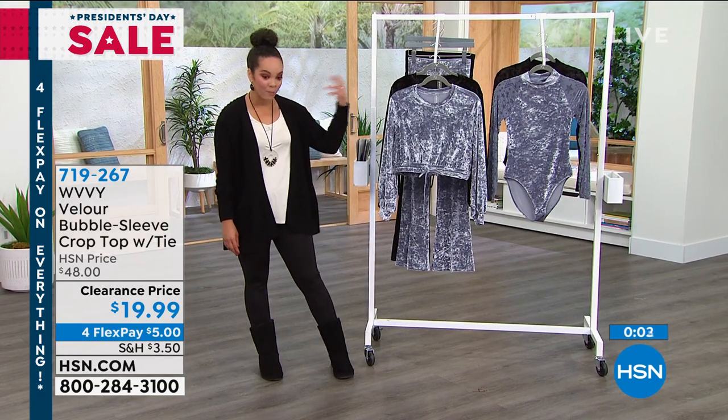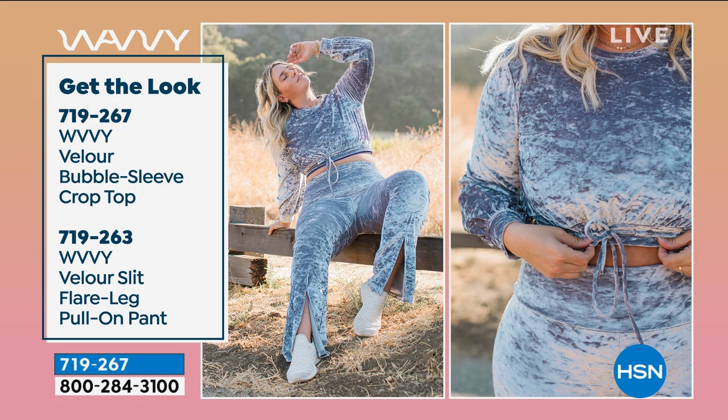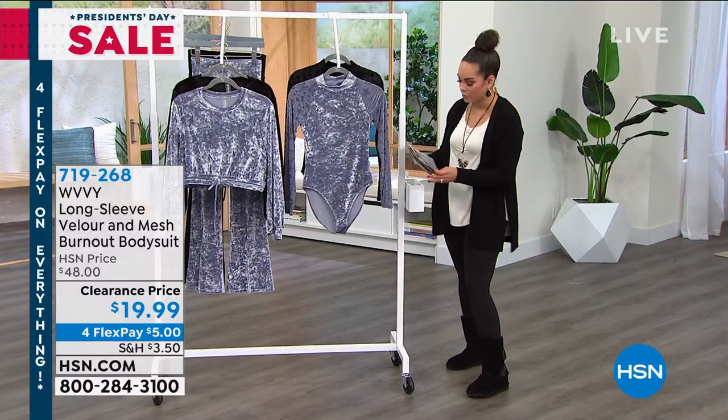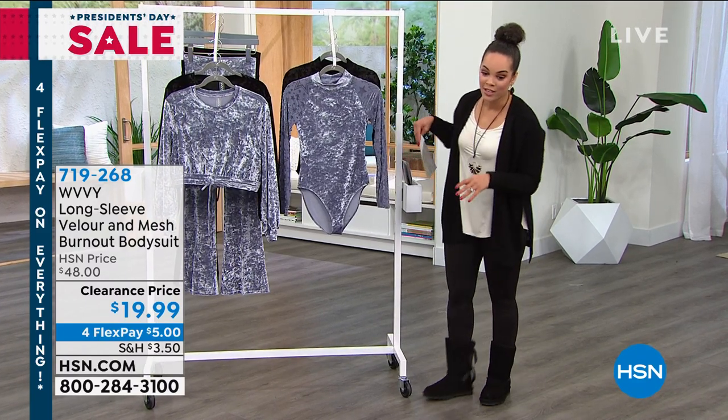Let's pair it back — because on clearance, if you use the flex pay to get this look with the top we just showed you and the pants coming up, you are actually able to get this set for $11. That's the fun part about flex pay — you spread your payments and get this entire look for $11. The pants item number is 719263. Give me about five minutes and we'll give you a presentation on those pants and show you how they stretch and move.